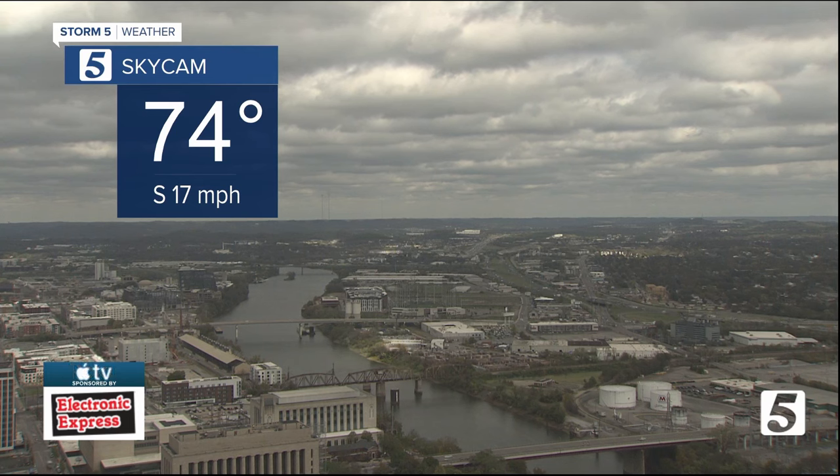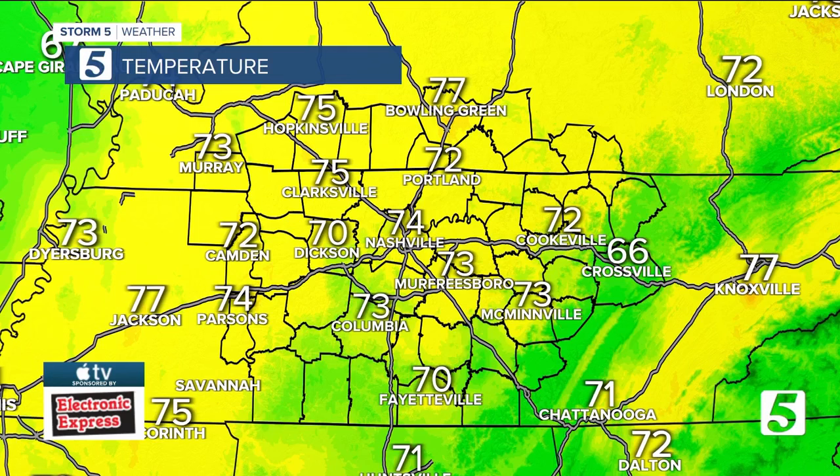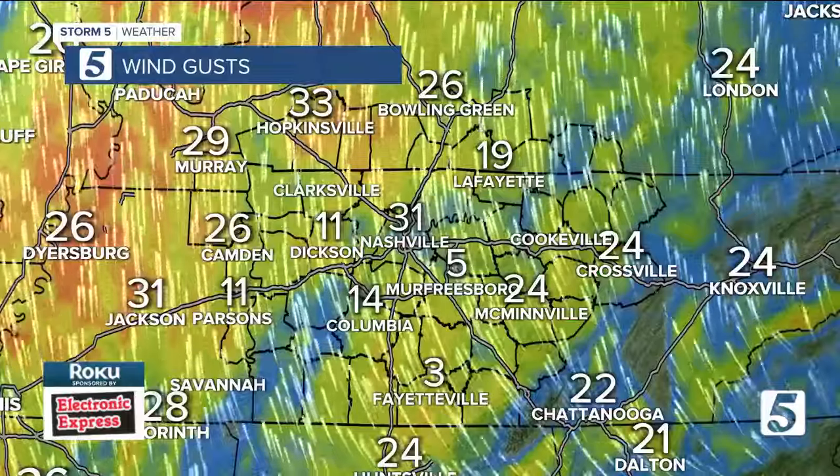We've got a wind out of the south right now, steady at 17 miles per hour, and we're gonna see some gusts today upwards of about 30. We're already running in the mid-70s as we get closer to lunchtime. Normal highs this time of year are usually in the mid-60s, so we're already well above that. In fact, mid-60s is where we started the day today.